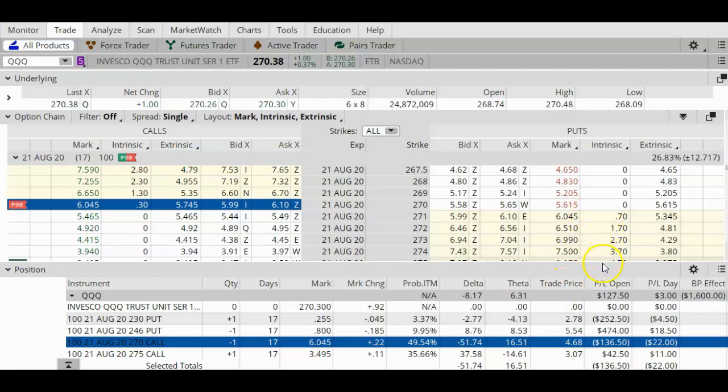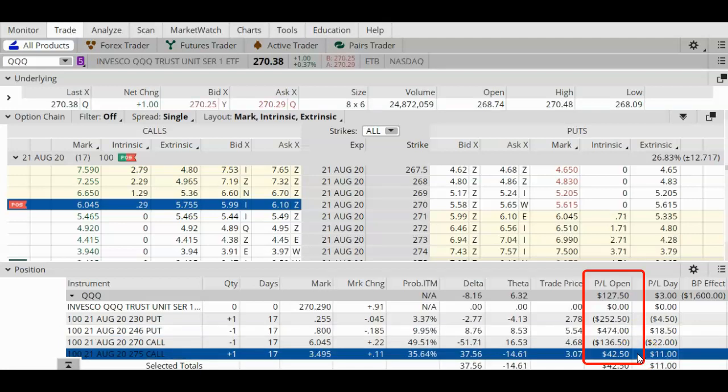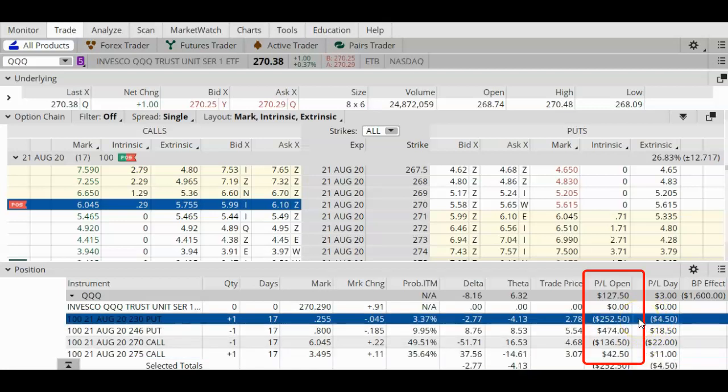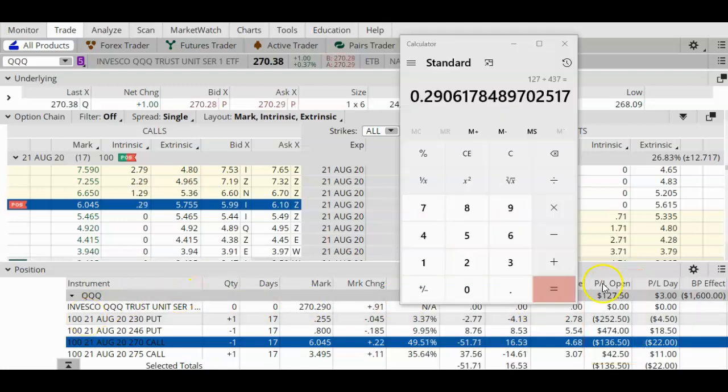My short call option is now in the money by around 30 cents. If you come all the way over to the right-hand side under PL Open, you will see that this trade currently has a profit of $127. My short put has a lovely profit of $474, my long call has a profit of $42, but my long put has a loss of $252 and my short call has a loss of $136.